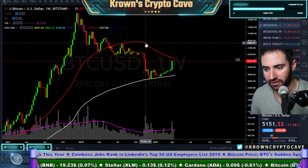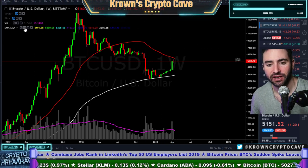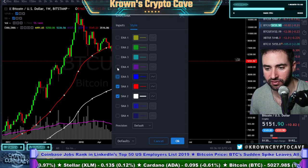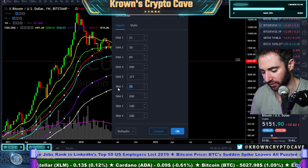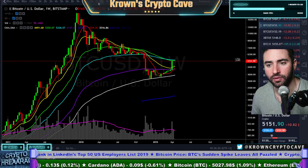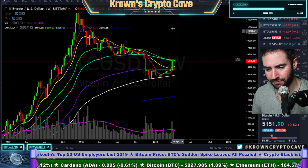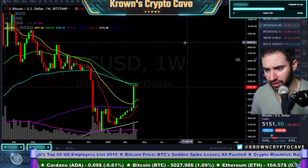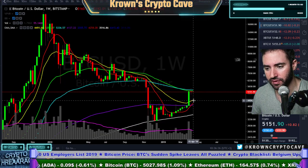We actually do see the red 50 simple moving average resisting price right now, which you'd imagine — we see it on the EMAs as well. Let's go back to the weekly for just another second. We do see this yellow weekly indicator — very important, coming in at 4500. Very, very, very important.